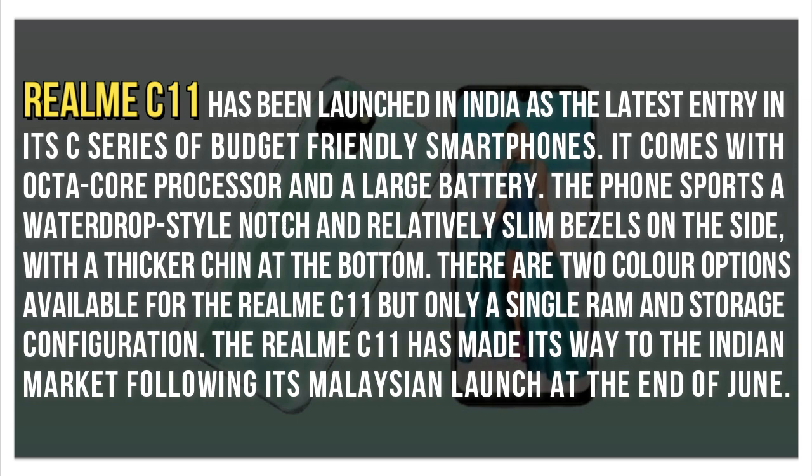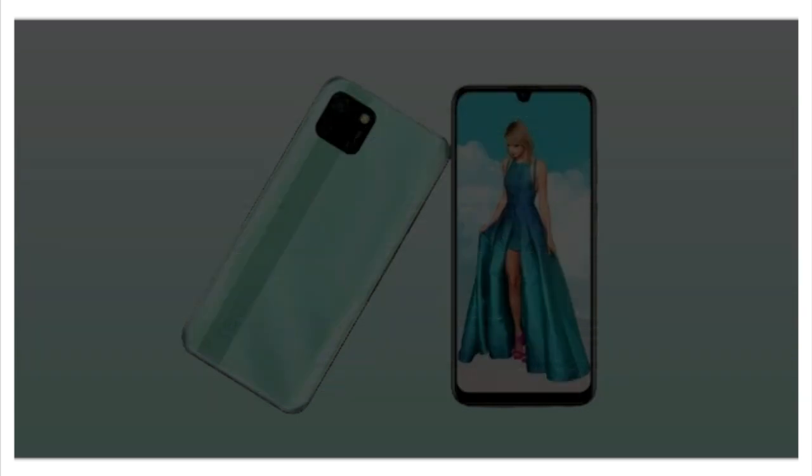It comes with an octa-core processor and a large battery. The phone sports a water-drop style notch and relatively slim bezels on the side, with a thicker chin at the bottom. There are two color options available for the Realme C11, but only a single RAM and storage configuration. The phone made its way to the Indian market following its Malaysian launch at the end of June.